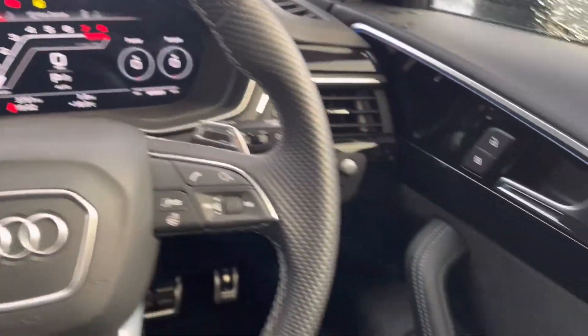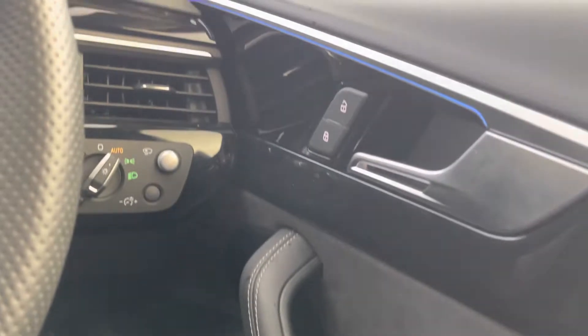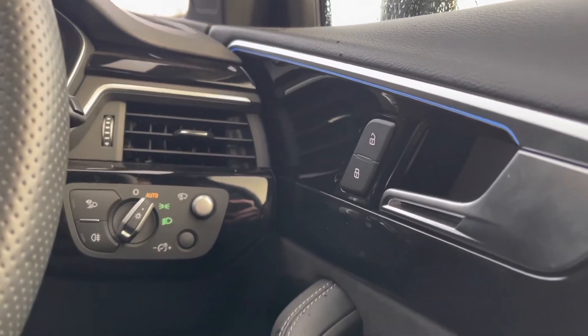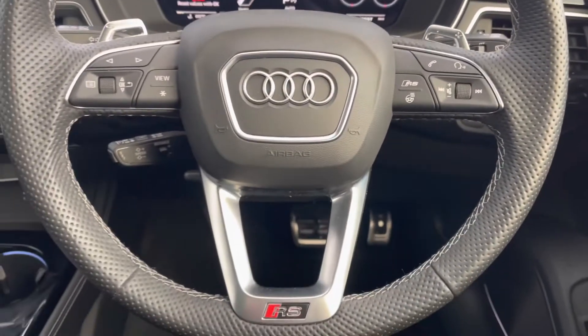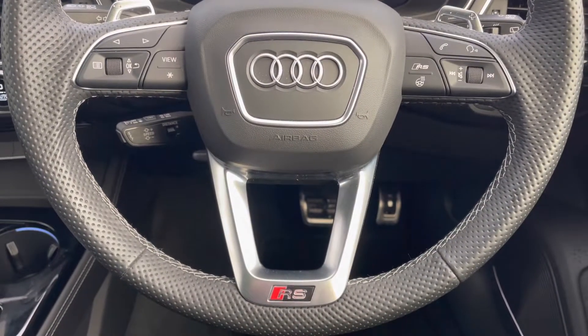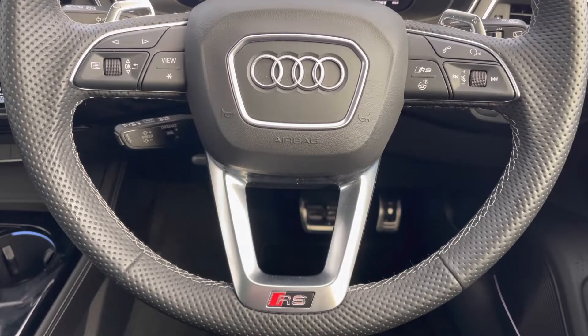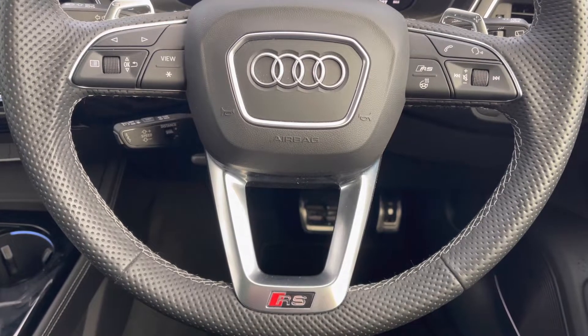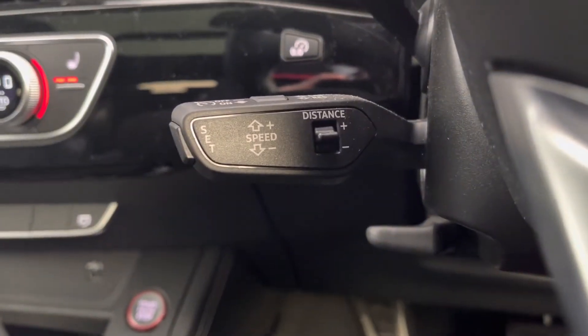Into the driver's seat now. Got your full electric windows, electrically adjustable and heated door mirrors, and central locking, as well as all your lighting controls. You can see the ambient lighting working very well on the interior. On to the multifunctional steering wheel — on the left-hand side you've got your display controls, on the right your Bluetooth and audio, as well as your RS mode and heated steering wheel, fantastic for those colder days. Just behind, you've got your adaptive cruise control, fantastic for those longer journeys, adding to the comfort of the vehicle.